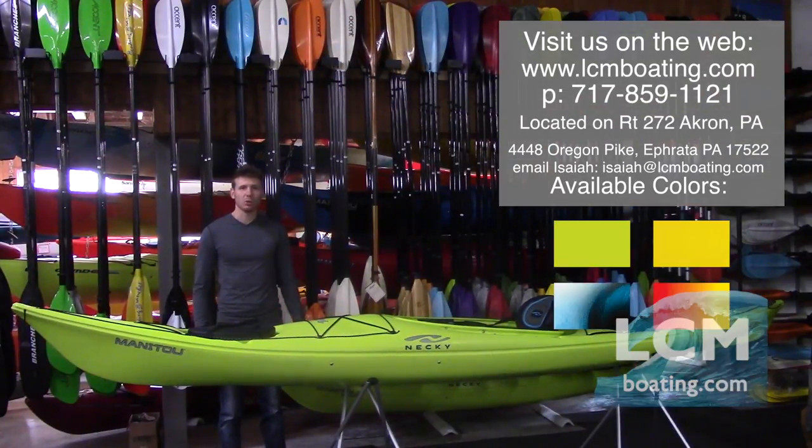You should also stop in our store. We have over a thousand kayaks here at the store. We'll be happy to pull boats down so you can sit in them, see how your fit, feel, and comfort is, and get you suited up to the proper boat. One of our friendly sales staff will be happy to help you out with that.